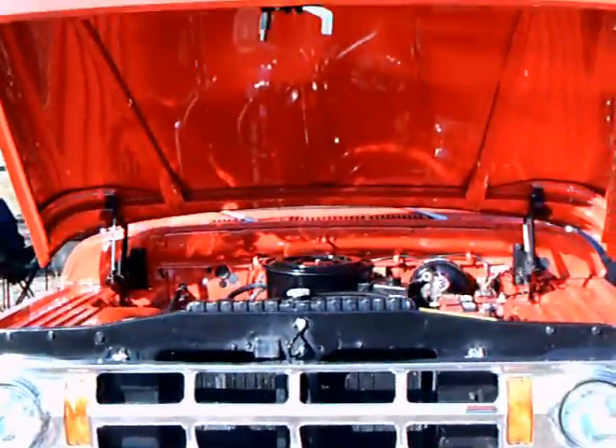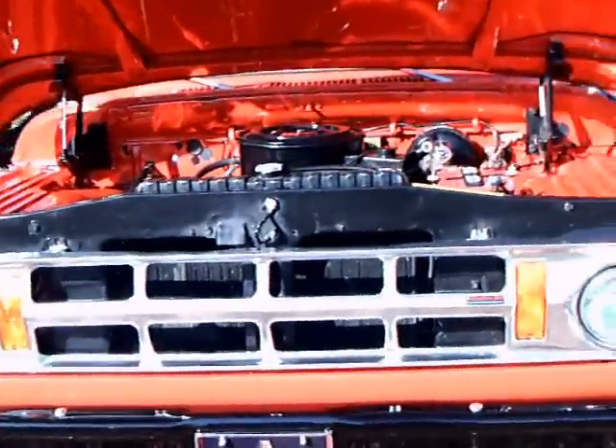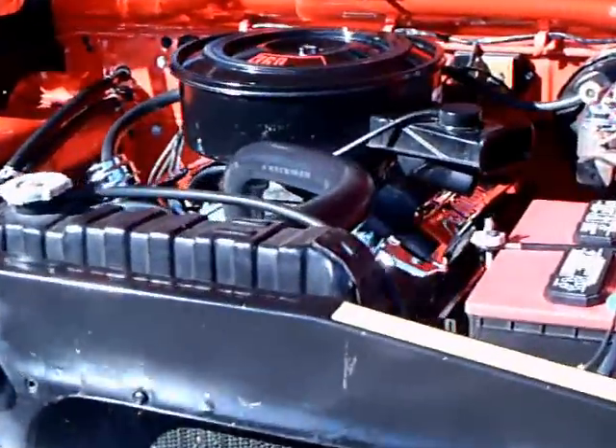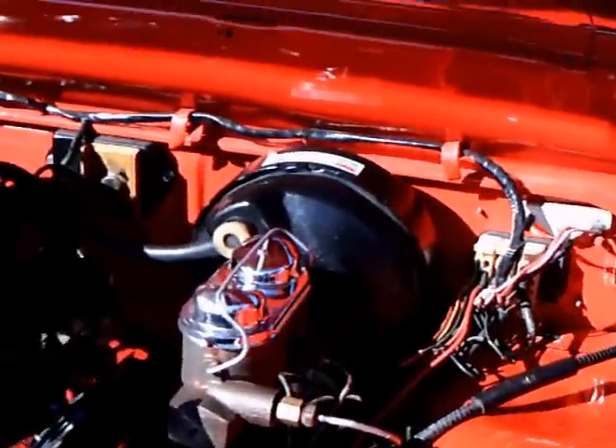This is a 1969 Dodge Custom 100 truck. It really is in top-notch condition — beautiful preservation and restoration.